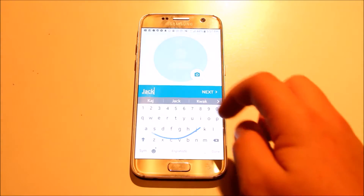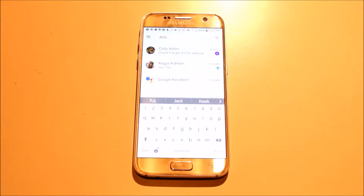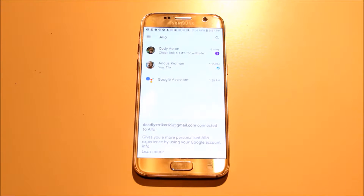Signing up for Google Allo is easy. All you require is your phone number and your name, and obviously a device that's compatible with Google Allo. But apart from that, that's all you need.